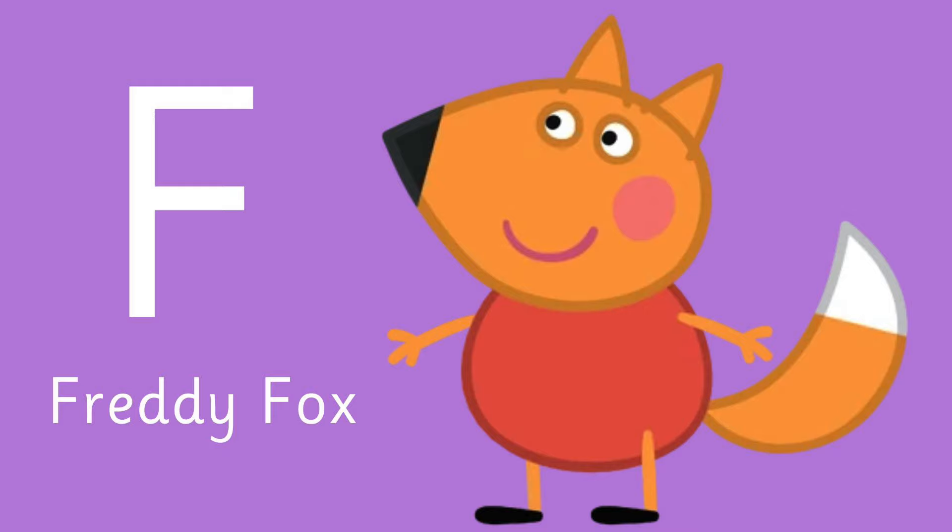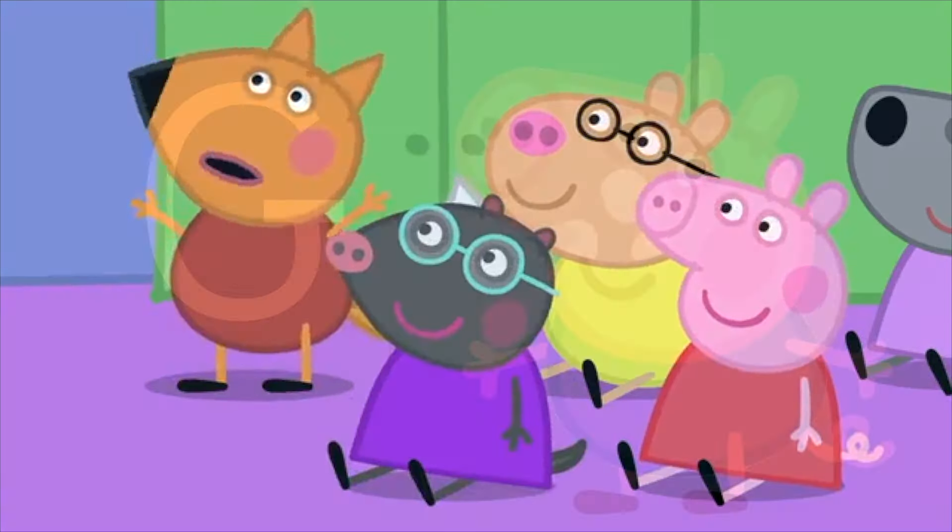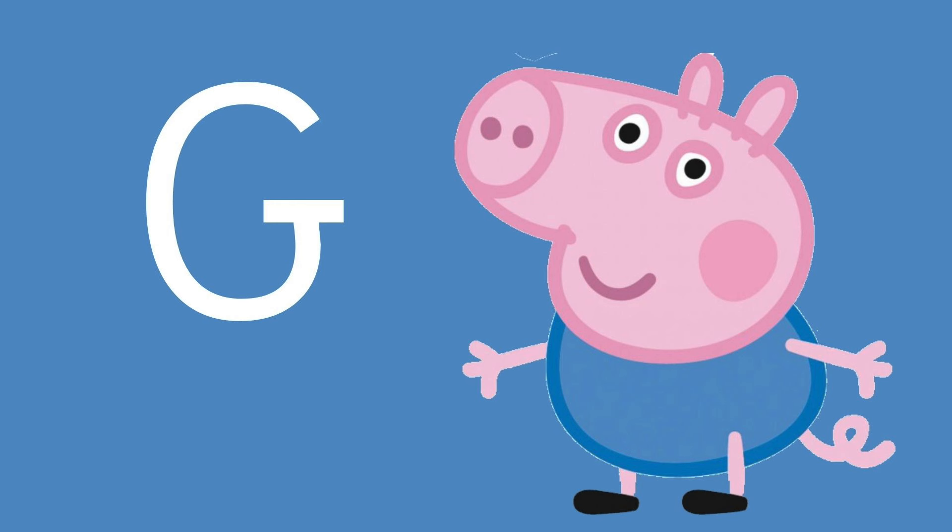It's Freddy Fox! Will the ambulance go? Nee-naw, nee-naw! Letter G is super easy — Peppa's brother who loves dinosaurs.